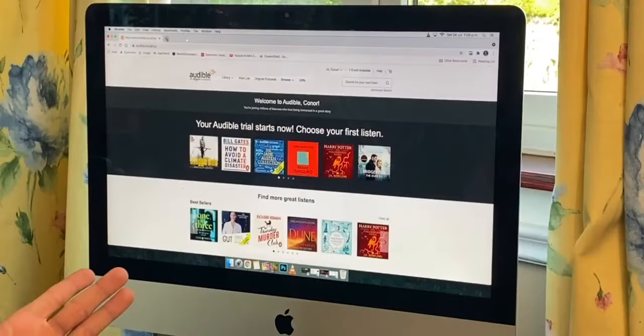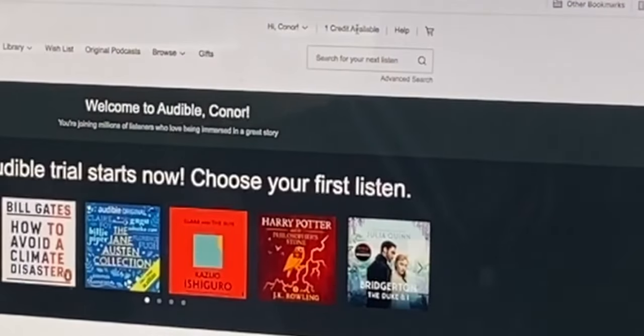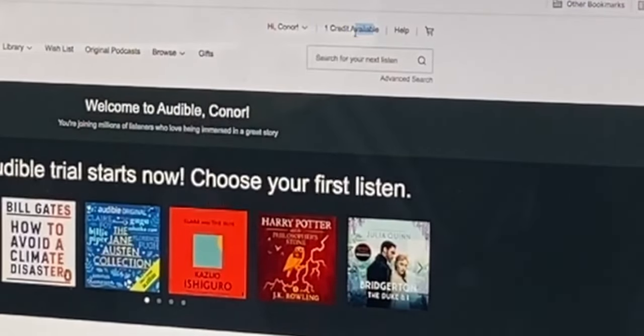So the first thing you're going to want to do is go to audible.com. You're going to want to create a brand new account if you haven't got one already, or if you've already used your free trial, you're going to have to create a new account. You're going to see that you have one free credit available.